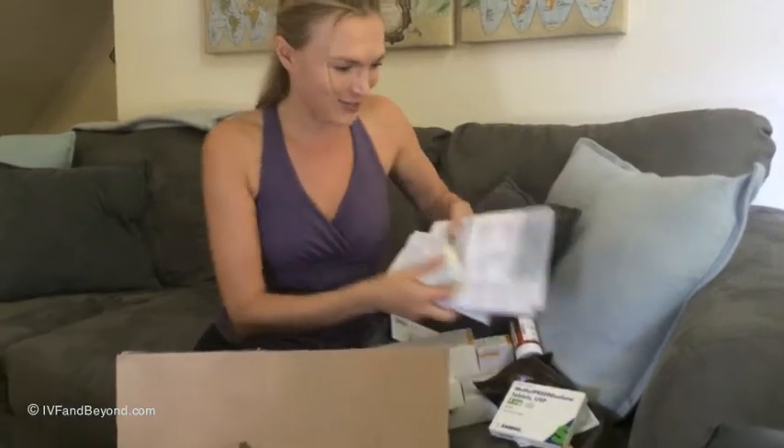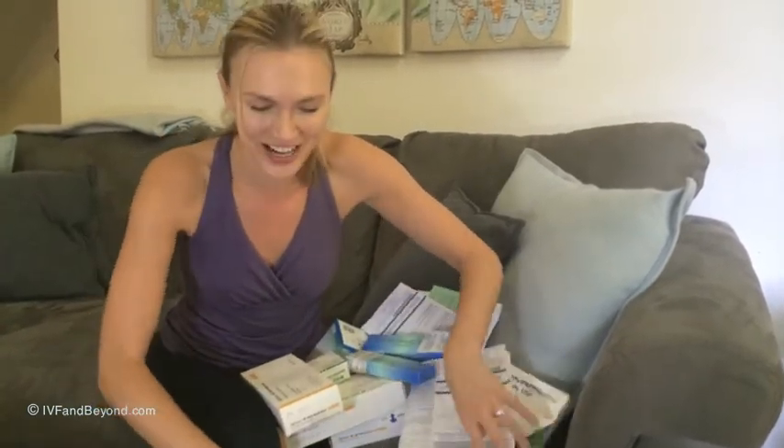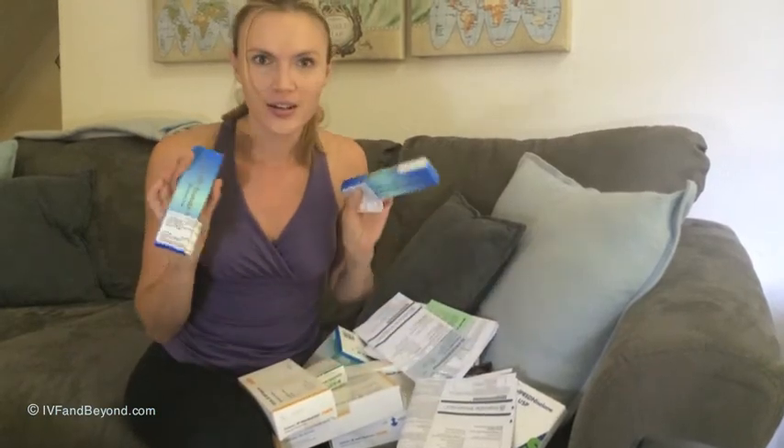Ladies and gentlemen, this right here is all of the lovely goodies that you're going to look forward to when you get your goodie box full of medications. Yay for IVF! Who's looking forward to it? I know I am. I'm just going to have to stay positive — don't be scared of these things. Until next time. Ciao!